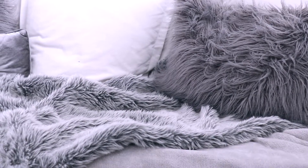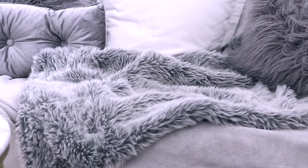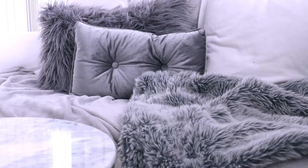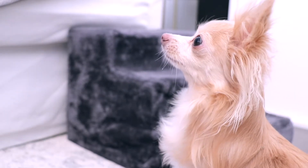On the lounge I have this super soft snuggly blanket and a faux fur throw which the dogs absolutely love. Then I have these two fluffy cushions and this little velvet grey feature cushion. All of these are from Kmart. This is one of my fur babies, Moon.